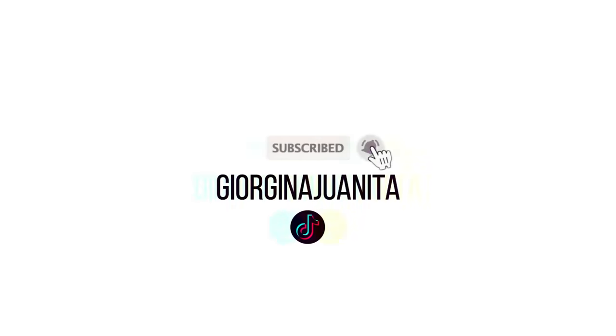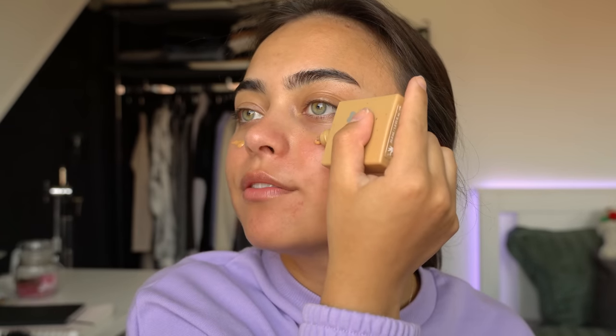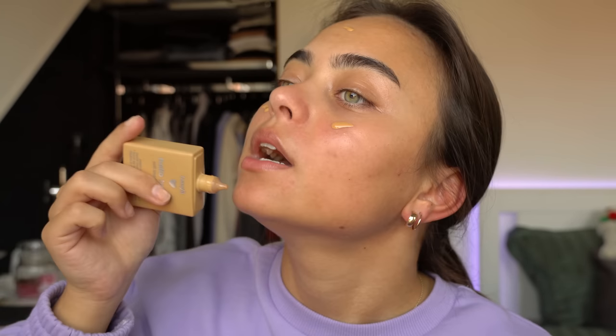I'm wearing a matching sweater to the eyeshadow that I'm gonna do. Let's get started. By the way, ignore these hairs sticking out of my head everywhere — I just blow-dried my hair and it still looks really wild. I'm gonna start off with my foundation. I'm gonna use my Benefit Hello Happy Foundation in the color 6, and I'm just gonna apply this straight to my face. Oh, that was a little bit too much, but whatever.